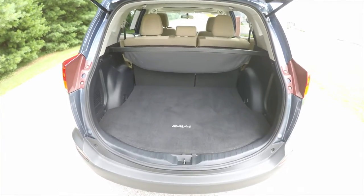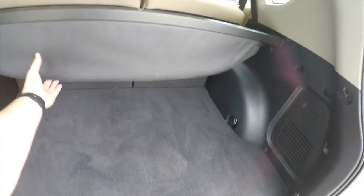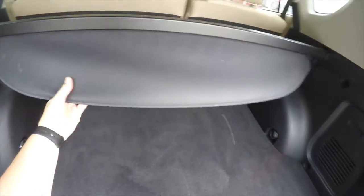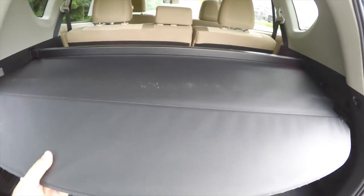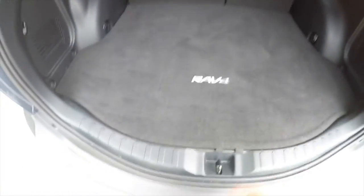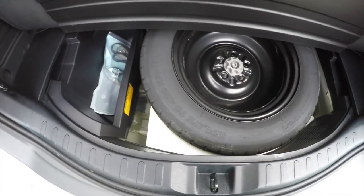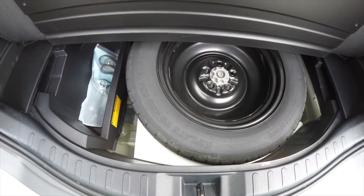It's a very nice and spacious luggage area with a load-flat floor, plus an integrated privacy cover. Underneath the floor, you have your spare tire with jack and tools.